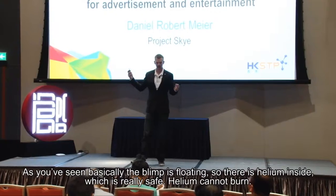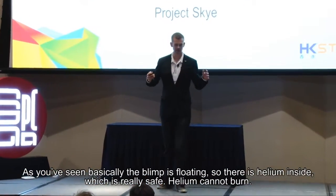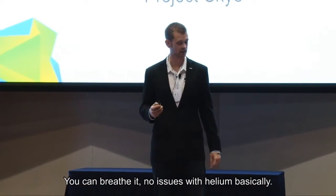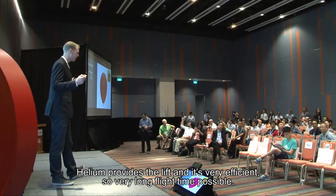The system is floating — there is helium inside, which is really safe. Helium cannot burn, you can breathe it, there's no issue with helium. Helium provides the lift and makes it very efficient.